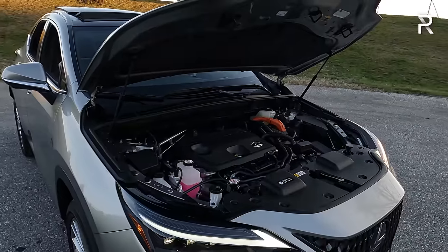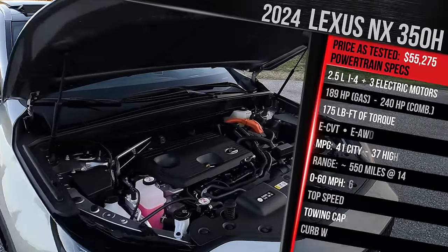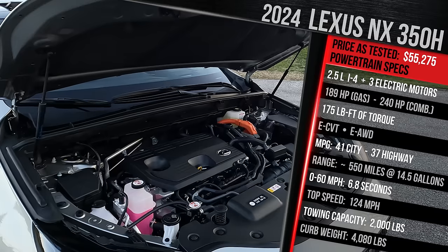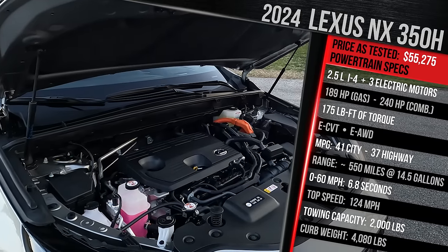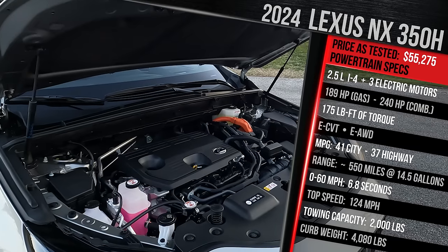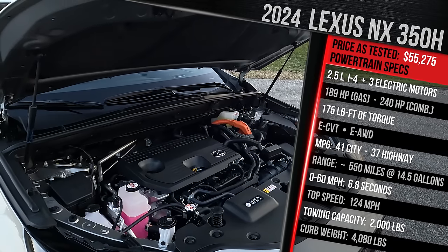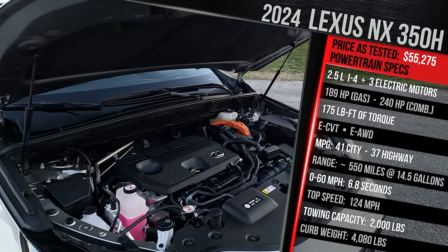Underneath this hood you'll find a variation of Toyota's latest hybrid powertrain system. It combines a 2.5-liter naturally aspirated four-cylinder — part of their Dynamic Force engine family with direct and port injection — plus two electric motors at the front and a third at the rear giving this vehicle standard all-wheel drive. The gas engine on its own makes 189 horsepower, around 13 more versus the gas engine in the comparable Toyota RAV4 hybrid.